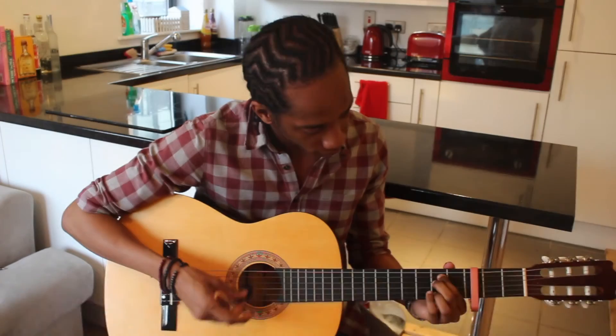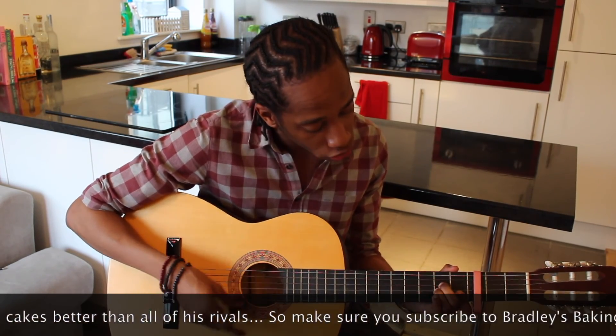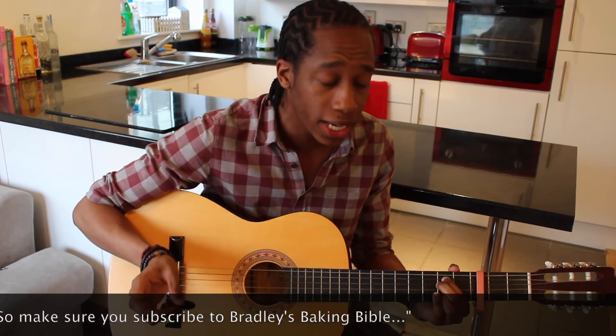I feel like I need a bit of a theme song to play out to. Baking cake is better than all of its rivals and make sure you subscribe to Bradley's Baking Bible!